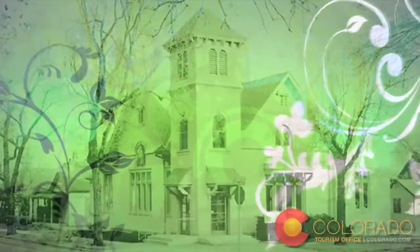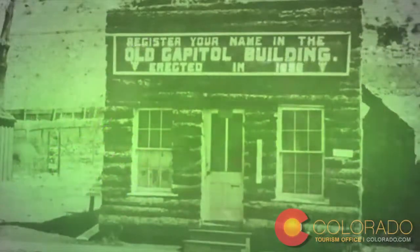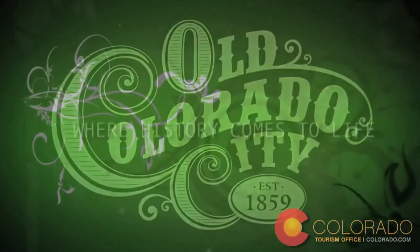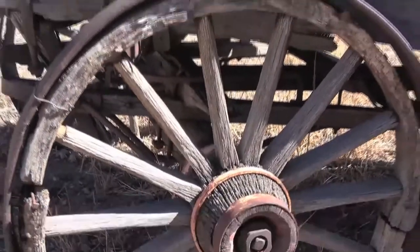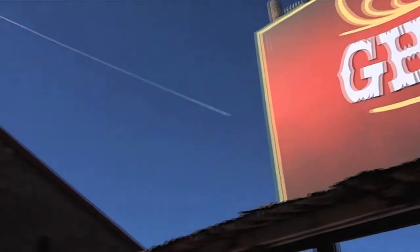Welcome to Old Colorado City, where history comes to life. Here we are outside of Ghost Town, which is situated at one of the entrances to Old Colorado City.